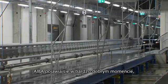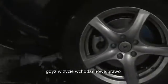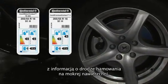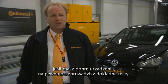The AIBA comes at exactly the right timing. Today we have a new law in place for the EU tire label, and this requires, for example, that wet braking performance needs to be measured. If you have good testing devices, you can test very precisely.